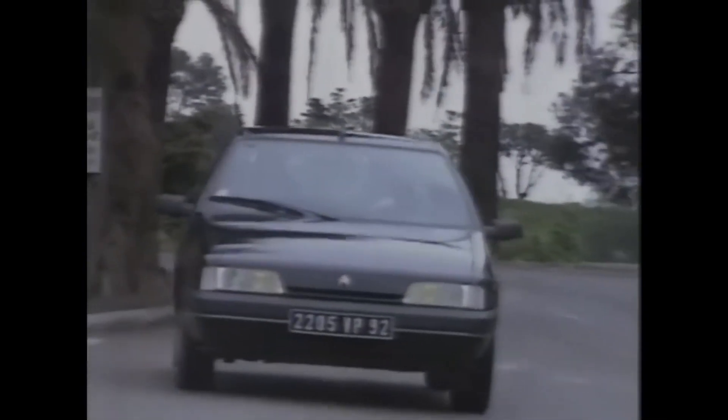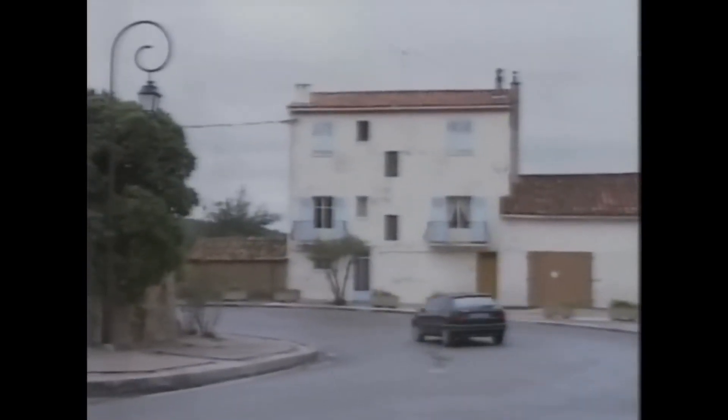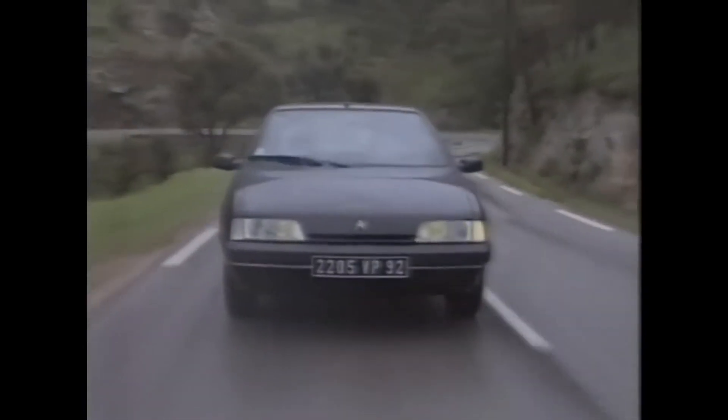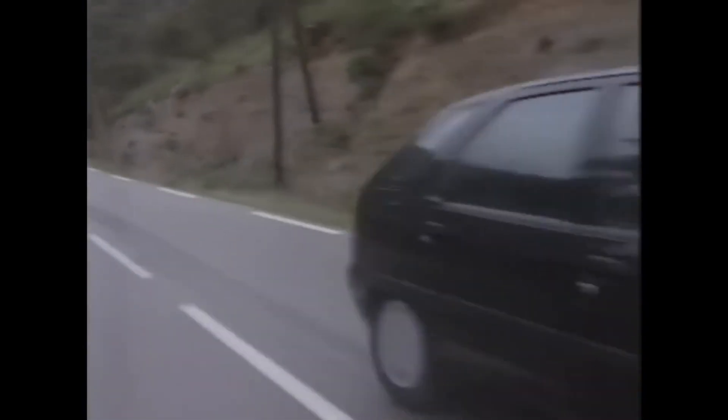Will this new car sell? Well, providing it's priced properly — and knowing Citroën it will be — the short answer is yes. Plus, of course, it couldn't have come along at a better time. The 309 is old, the Golf and the Astra are due for replacement before the end of the year, and the new Escort badly needs the better engines that are in the pipeline. That realistically leaves the Rover 200, which is a very good car. But believe you me, so is the ZX.